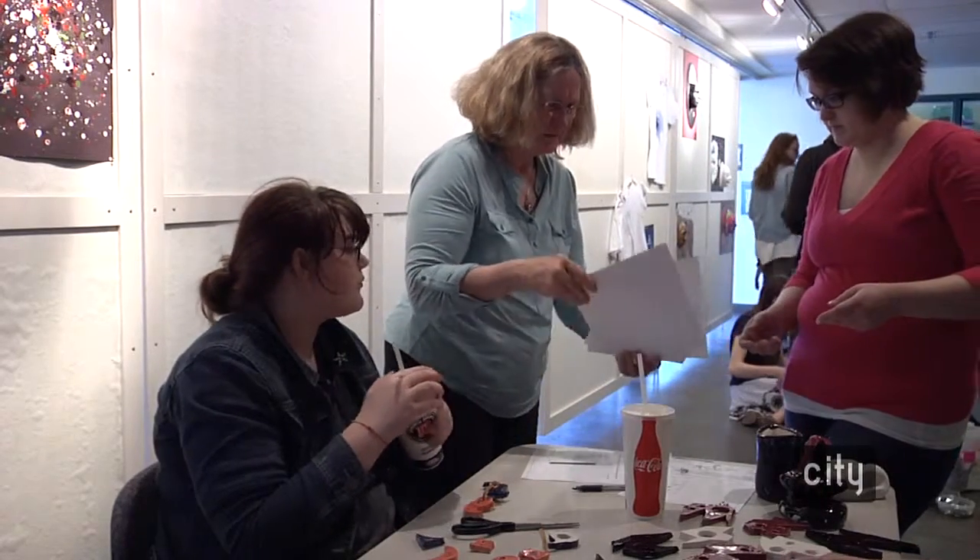The School of the Arts program was inspired by a program that was similar in inner city Chicago called the SPIRO workshop about five years ago, and we realized that we had such a great resource in having the University of Iowa here and having talented artists and educators.